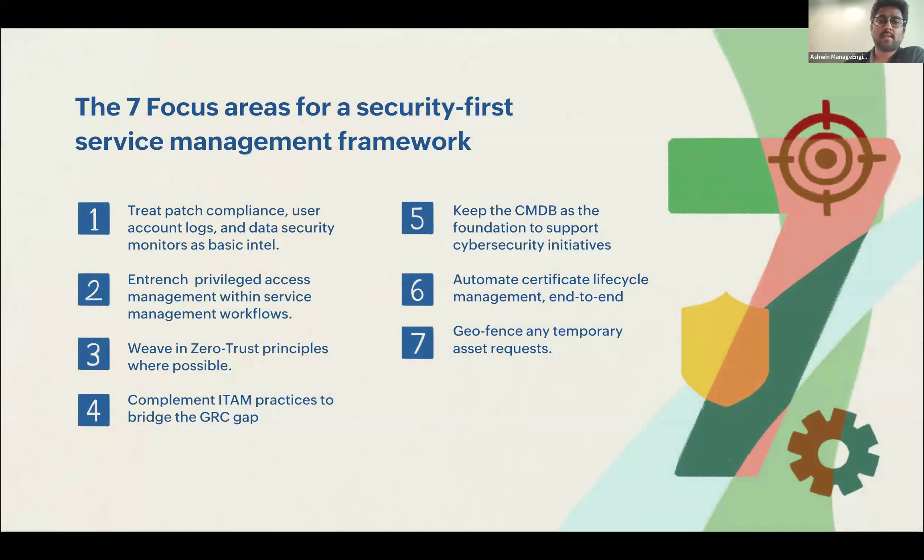Summing up, these are the seven key aspects you can start incorporating into your IT service management function. By 'start' I don't necessarily mean shopping for a plethora of tools — even as a thought process, extend your focus into these areas beyond core ITSM practices: patch compliance, privileged access management, zero-trust principles, complementing ITAM practices, keeping your CMDB updated, certificate lifecycle management, and geofencing.